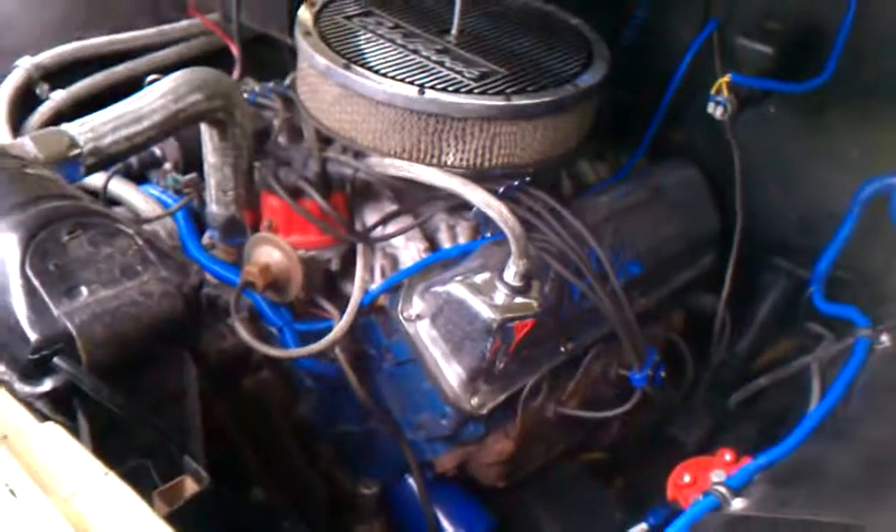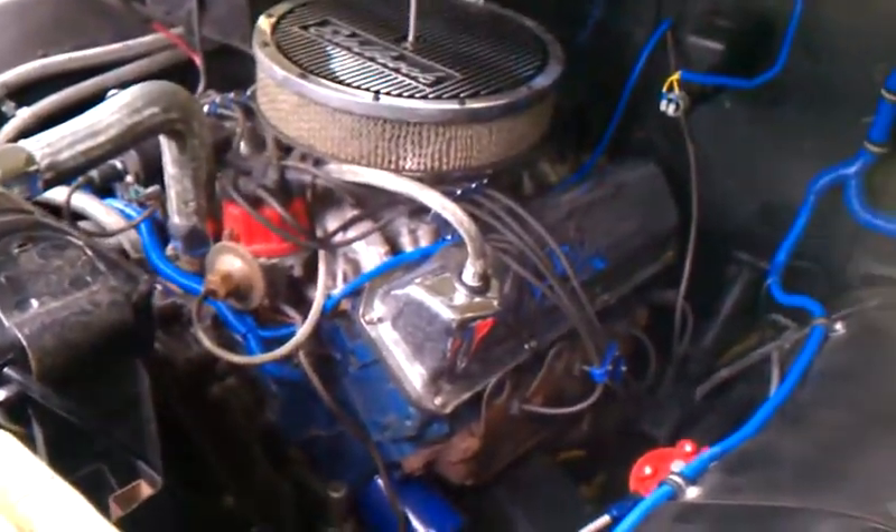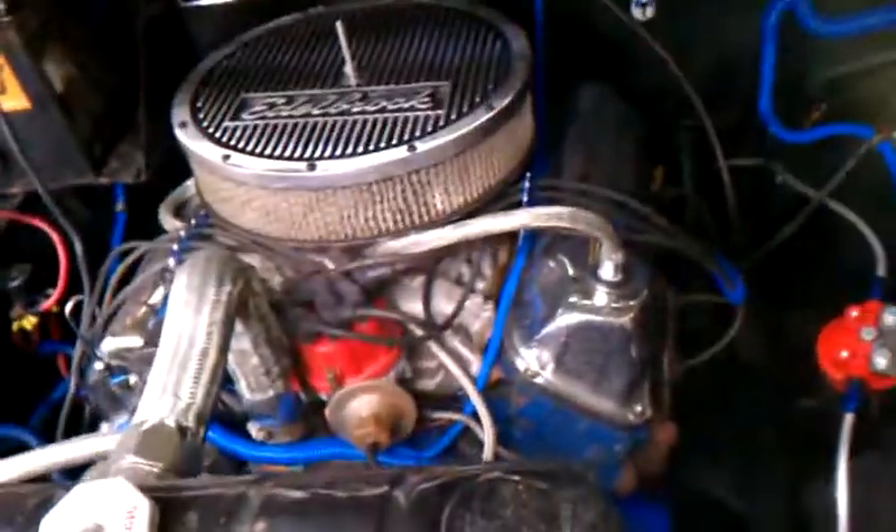I don't know the specs on the engine and tranny or nothing, but if you're interested and call, by the time you call I will have all that information.